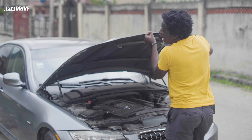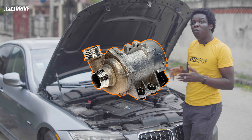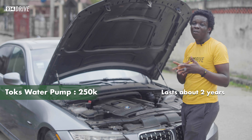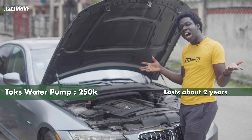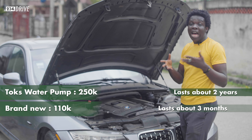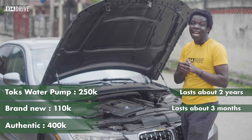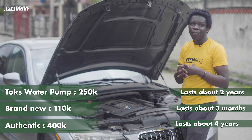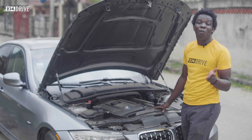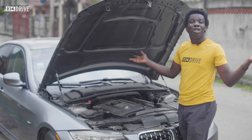Something 328i owners have to change pretty often is the water pump, and there are three different price points. There's one at 250,000 Naira that lasts about a year or a year and a half. Another costs about 110,000 Naira and will last maybe three months. And if you're lucky, you might get the authentic one at 400,000 Naira, which can last for a long period of time. Some owners keep buying the 110,000 Naira version and wonder why they're always replacing the water pump.